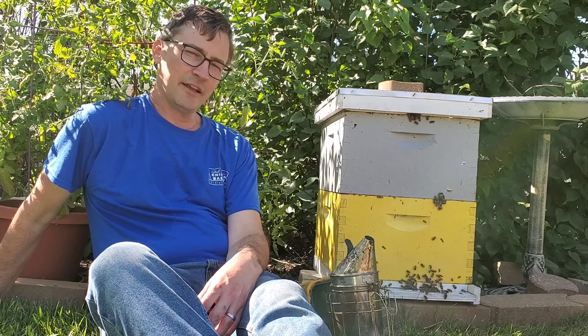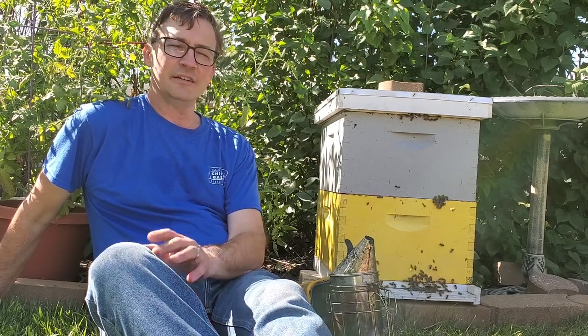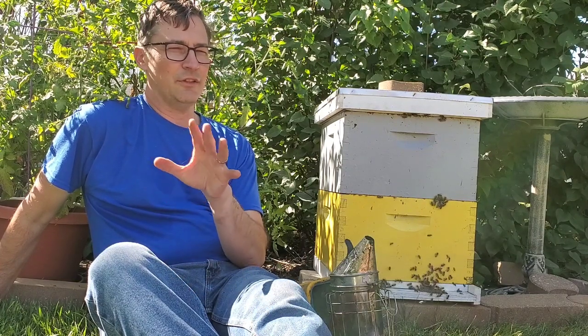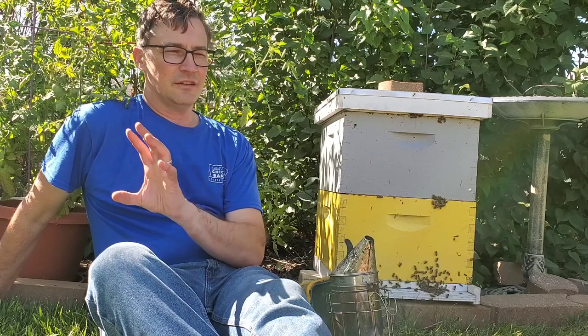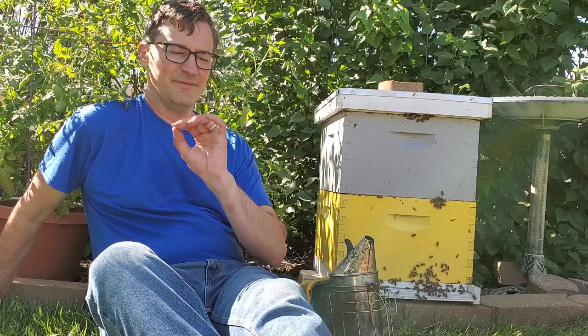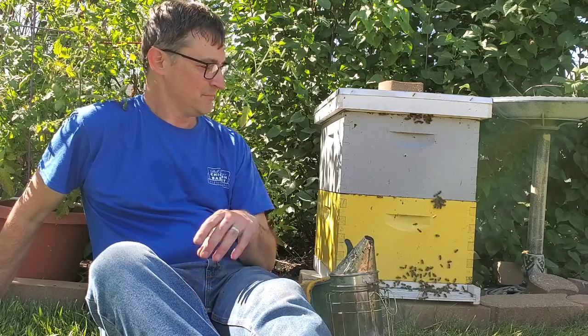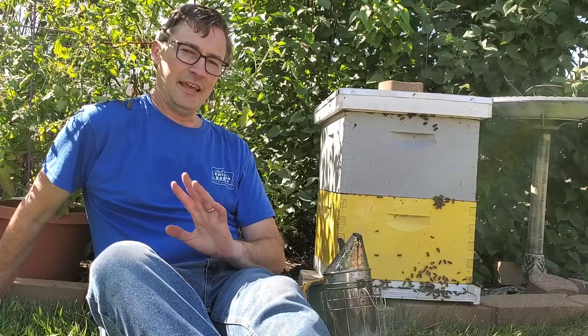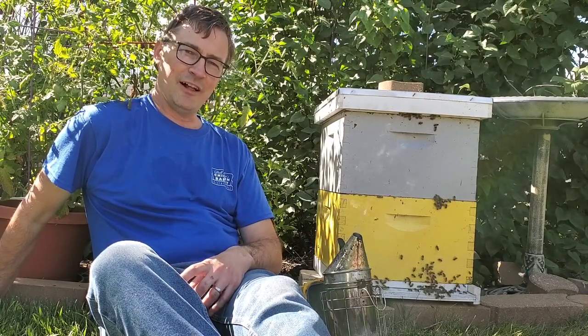I like honey with my coffee, with my yogurt — Greek yogurt — like a parfait with unsweetened Greek yogurt, some berries, and honey on top. Man, what a great blend! Anyways, happy National Honey Month everyone, and have a great fall.